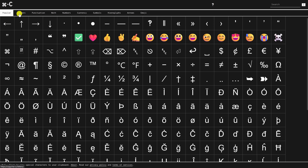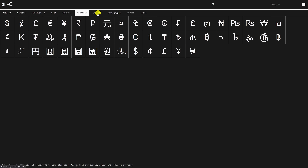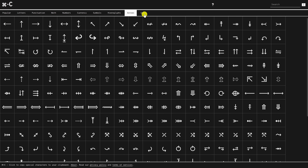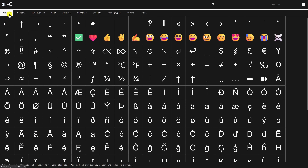Various categories include letters, punctuation, math, numbers, currency, symbols, hieroglyphs, arrows, and emoji. These can be used with Windows, macOS, Linux, iOS, and Android. Simply click or tap on any character and it's copied to your clipboard, then paste it wherever you need it.